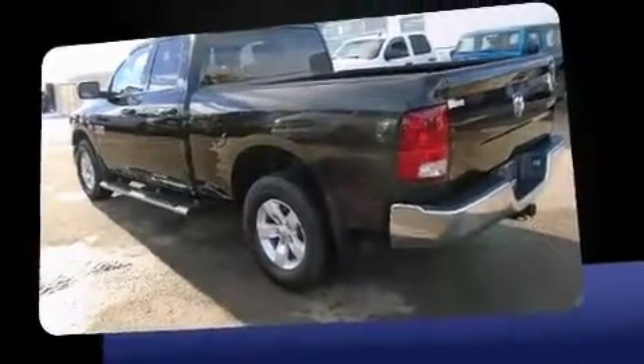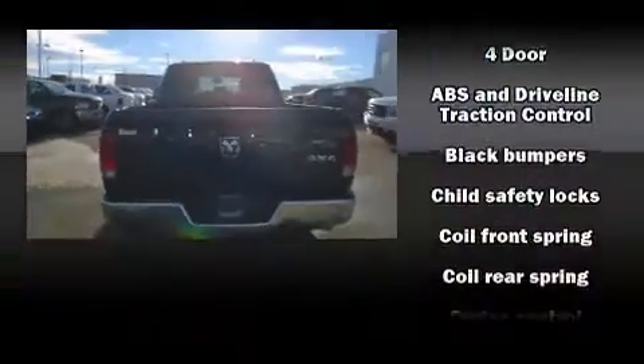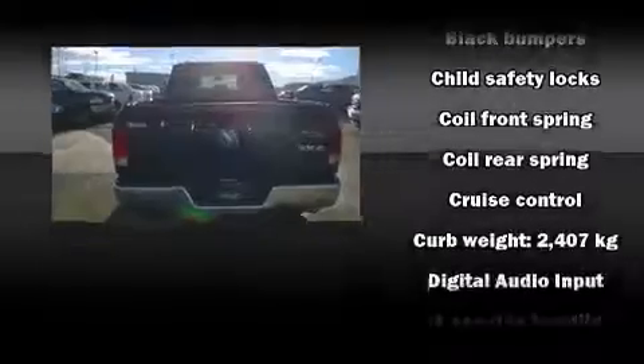Top features include cruise control, one-touch window functionality, a rear step bumper, a front bench seat, fully automatic headlights, power door mirrors and heated door mirrors, and more.